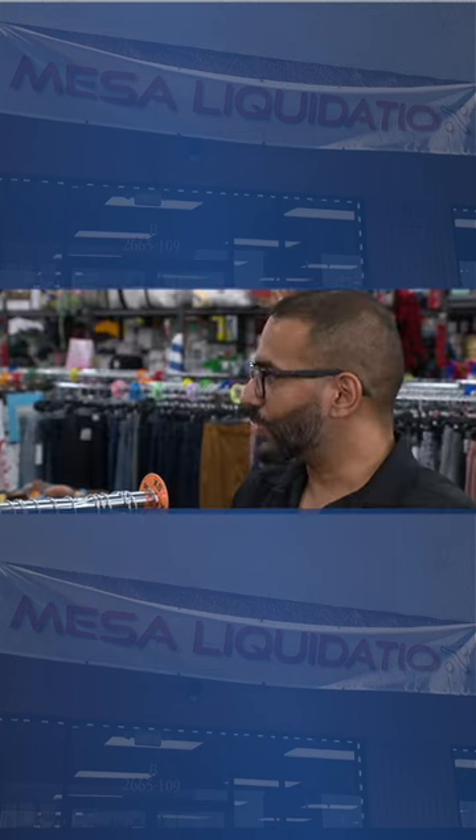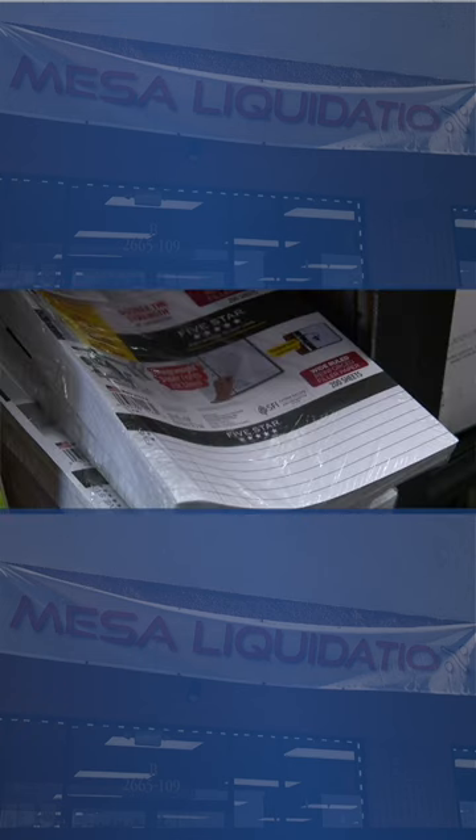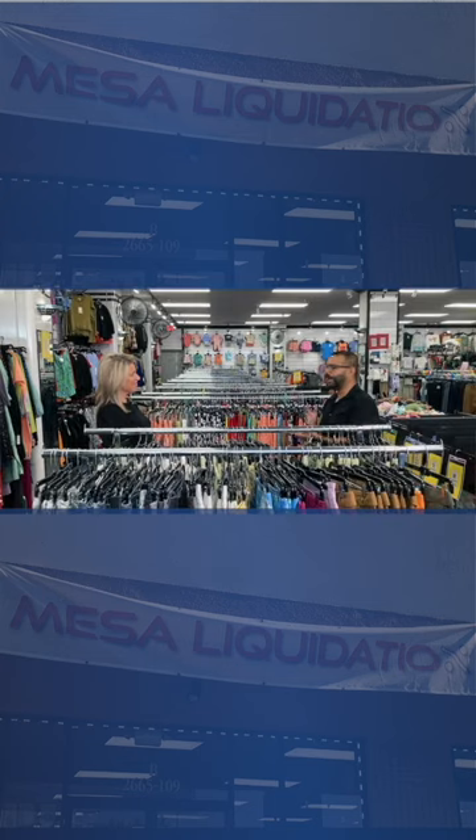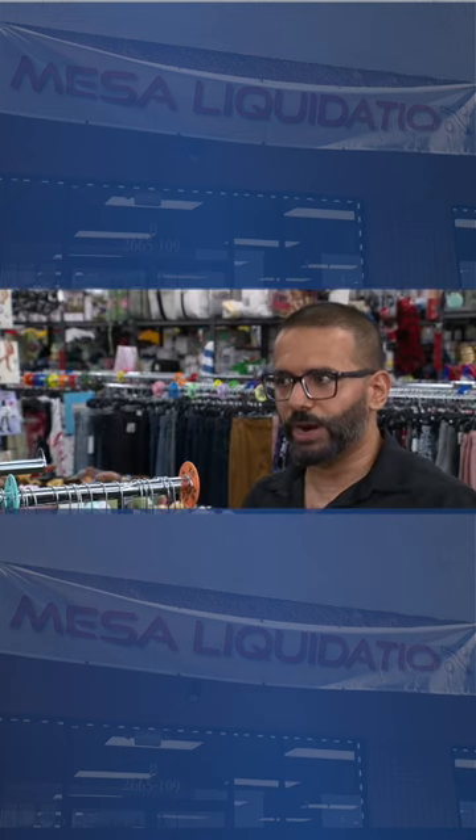And is this basically every department at Target? You're going to see apparel, school supplies, kids merch, beauty, toys, and 99% of our product is brand new. It's simply overstock, and you'll save about 50 to 90% off retail any given day.